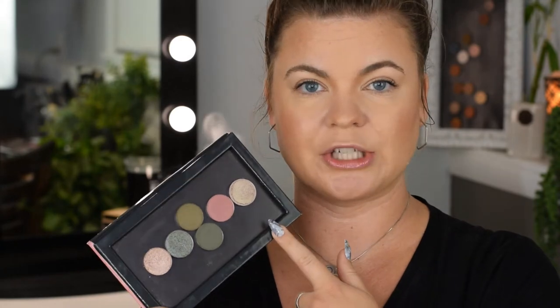I'm going to demo them at the same time, so you can see. I don't have anything on my face right now — my eyelids are prepped and primed, I put some translucent powder, but other than that it's just concealer. I don't really ever put eyeshadow primer on.